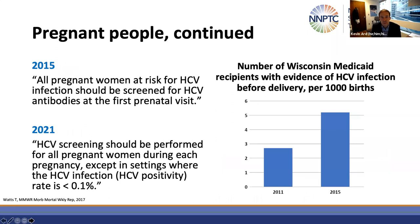Another update was a move from risk-based hepatitis C screening among pregnant people to universal hepatitis C screening. The 2021 guidelines state that hepatitis C screening should be performed for all pregnant women during each pregnancy, except in settings where the positivity rate is very low. Data from a Wisconsin Medicaid population shows that the rate of people presenting for birth with evidence of hepatitis C infection during pregnancy doubled from 2011 to 2015.